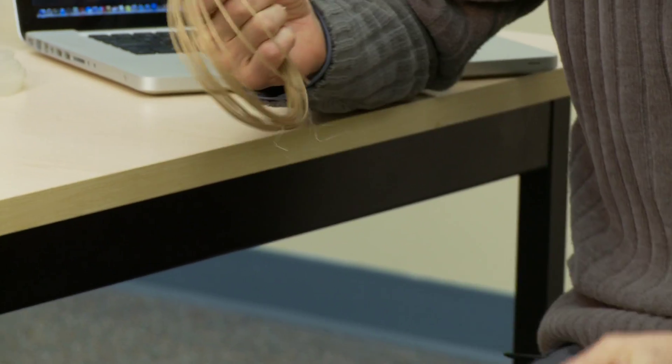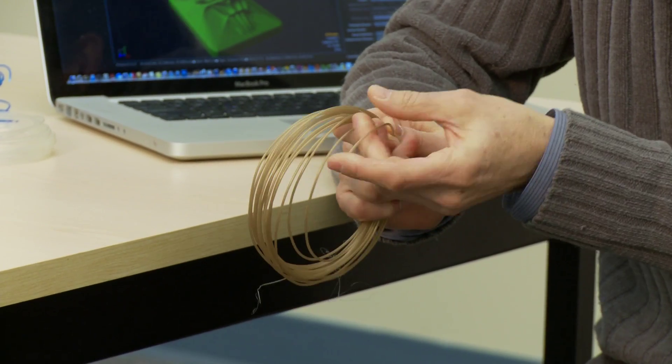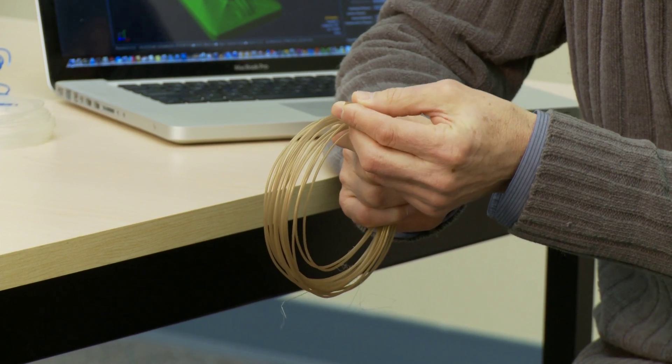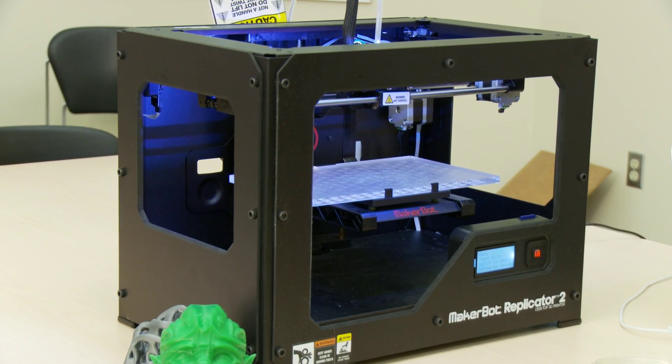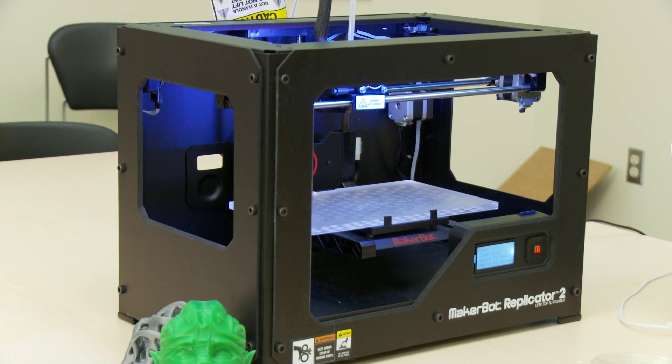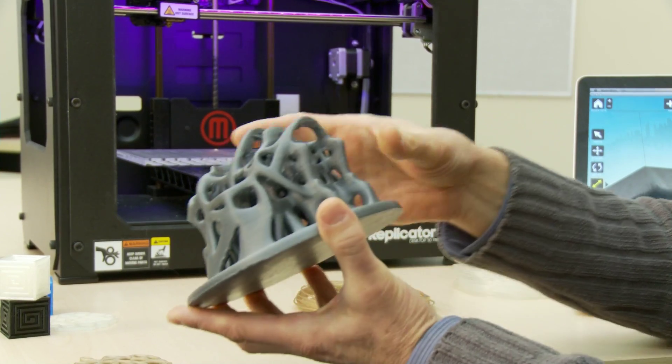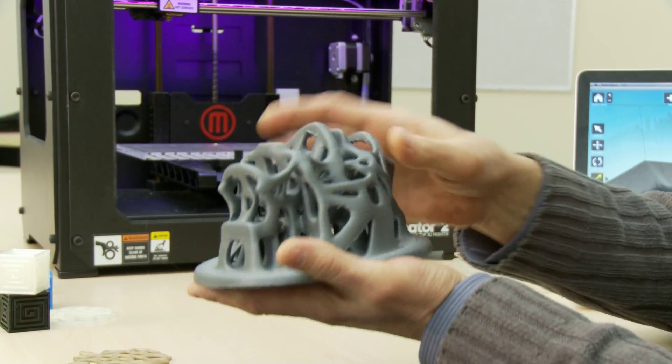This plastic filament is essentially the equivalent of a toner cartridge in a laser printer. There are a variety of 3D printers on the market — some are complex and expensive. Others, like the faculty's maker-bought Replicator 2, are more basic. This one, for example, prints just one color at a time.